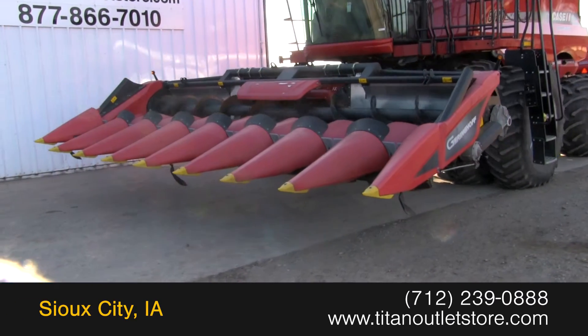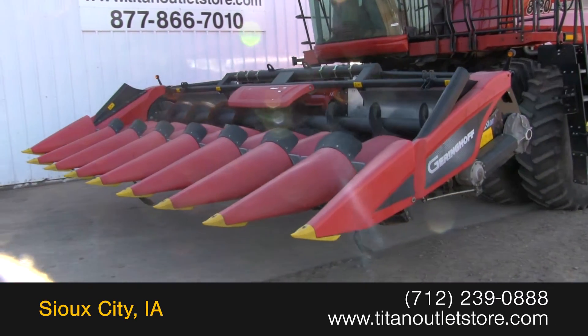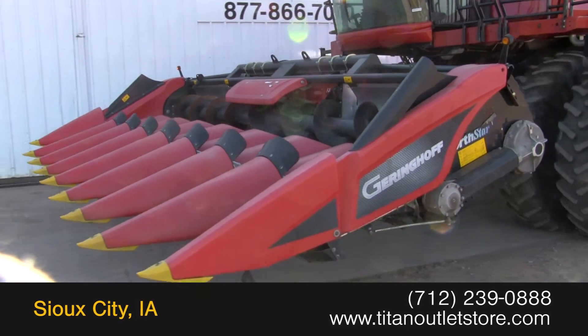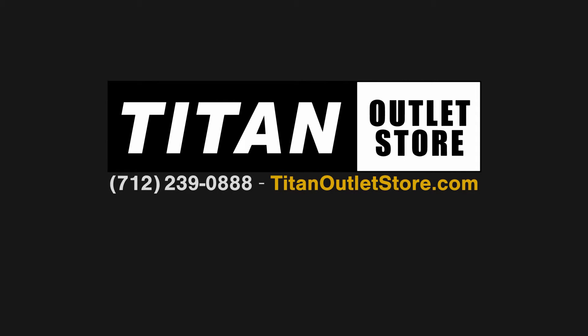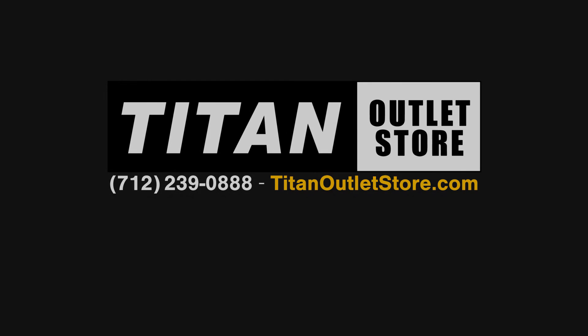For more information on this Gearinghoff NS830, contact our sales team at the Titan Outlet Store, or visit our website at the Titan Outlet Store.